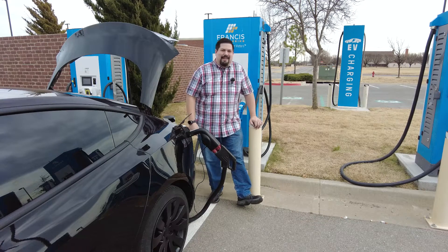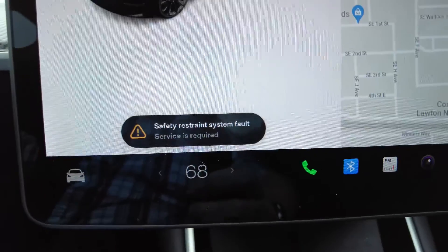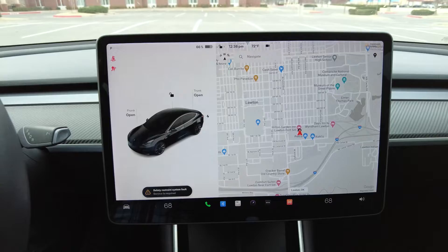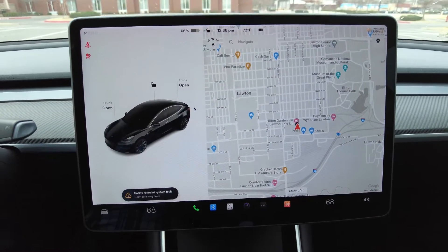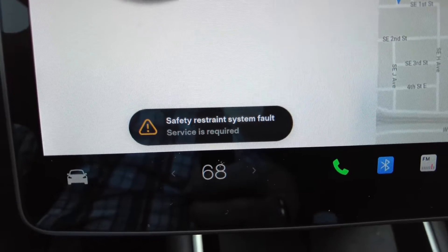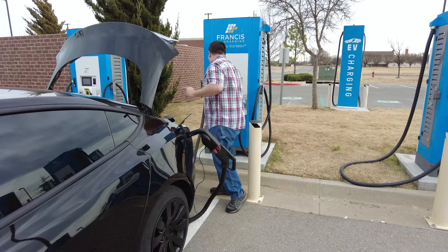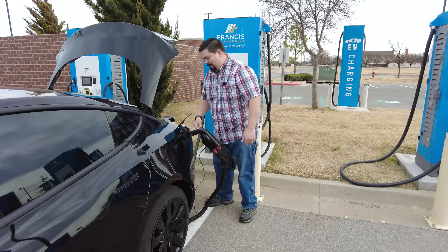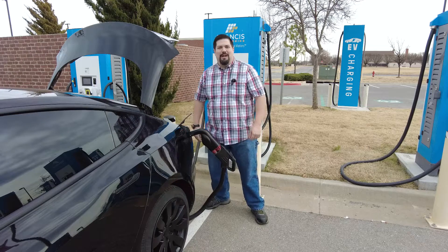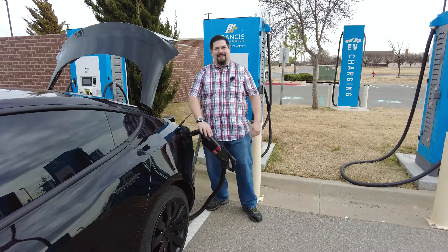The fans are still kicked up to 11. I wanted to show this fault I'm getting since downloading the Christmas update — it says I have a safety system fault, possibly airbags or seatbelts. I have a scheduled appointment in January to hopefully fix this. It ran for one minute and seven seconds, so now I'm paying that connect fee again — just my luck. Thanks for watching this Tesla C-tech CCS adapter update video!